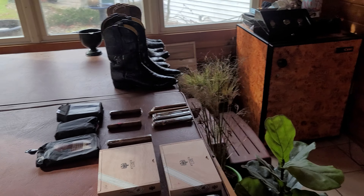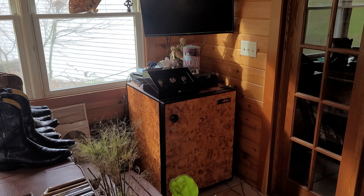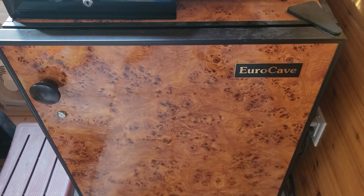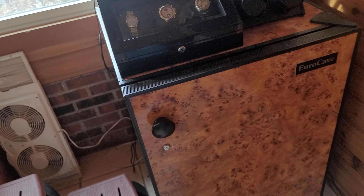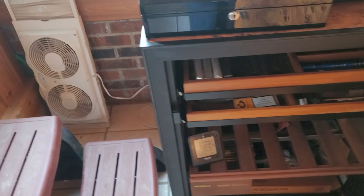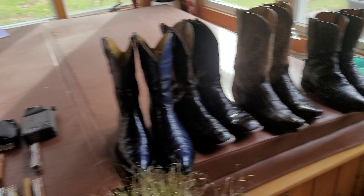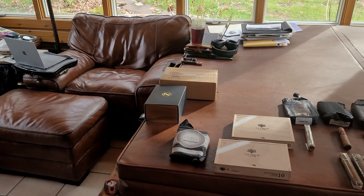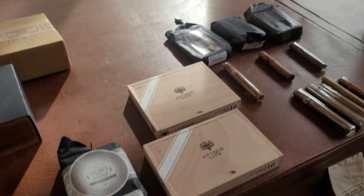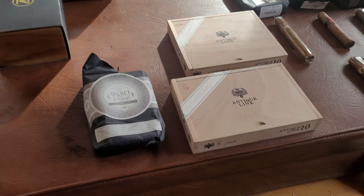I already pulled these out of the humidor. For those who've seen my other videos, it's the Euro Cave — probably the best home humidor you can get. It's expensive, but if you can find one on a marketplace for less than retail, it's really a nice deal.